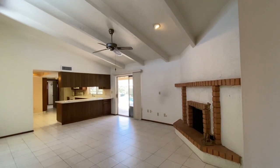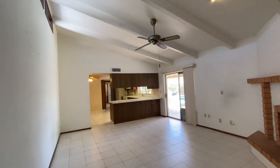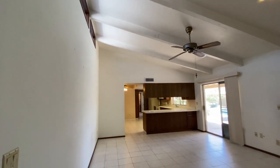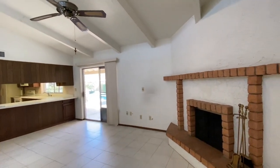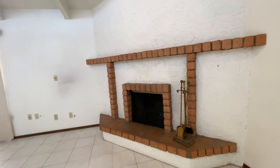Just past the entry foyer is the family room, and this family room features very high ceilings and clerestory windows above. You can see the actual wood beams, and then there's an Arcadia door that goes to the outside. This fireplace is a wood-burning fireplace, which in today's era you're not allowed to build them anymore, so that's a real plus.